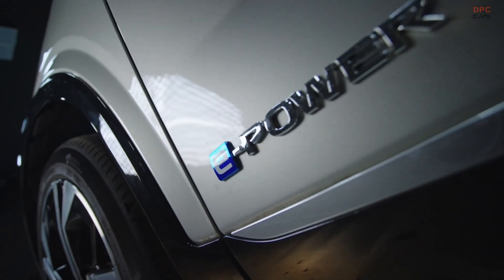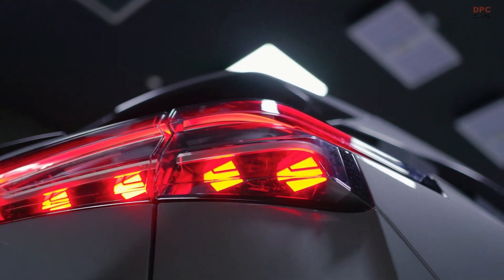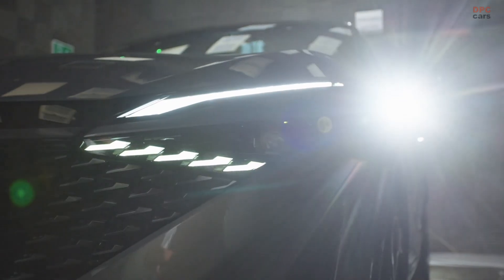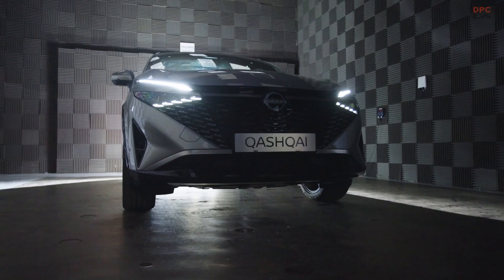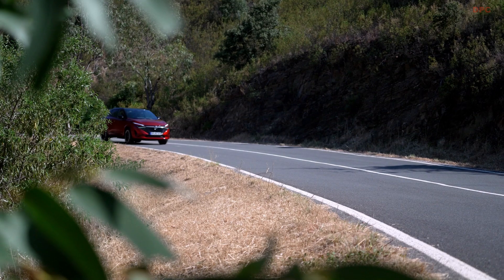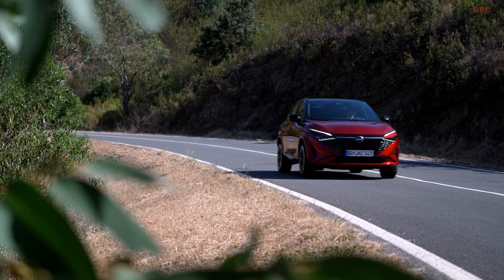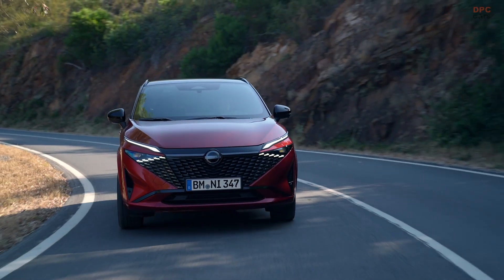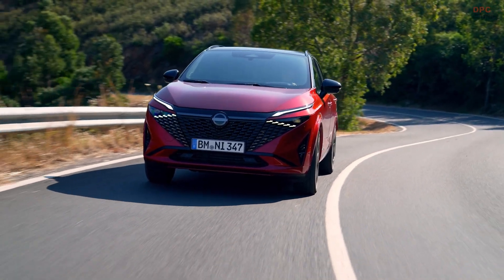We call e-Power a stepping stone technology to electric cars. Some customers for various needs aren't ready to go full electric, so we can offer them the driving pleasure of an electric car, but they don't have the need to plug in.